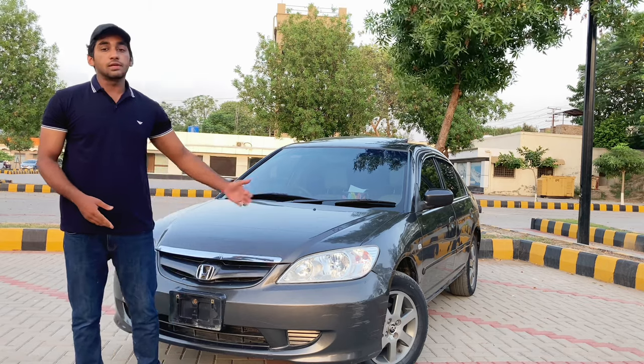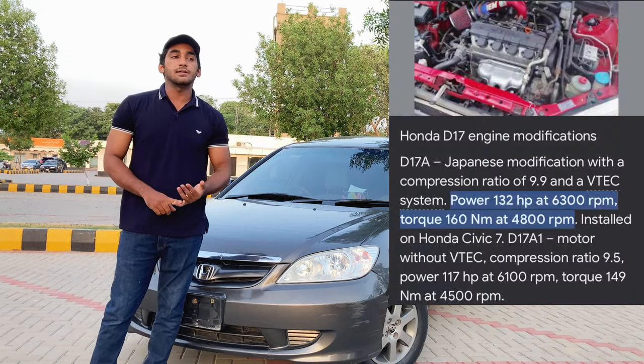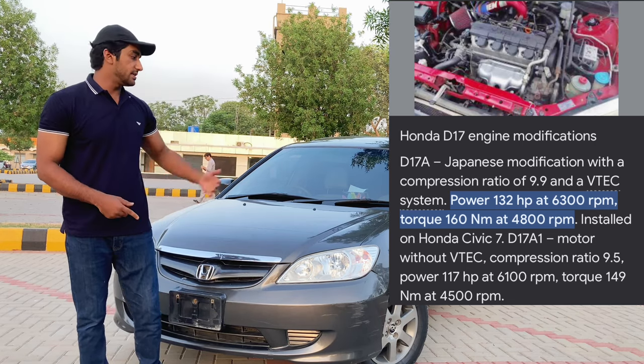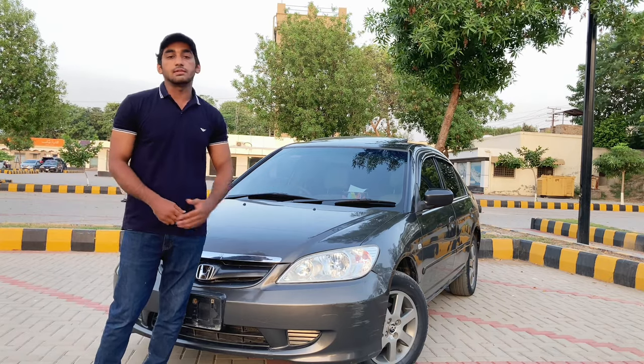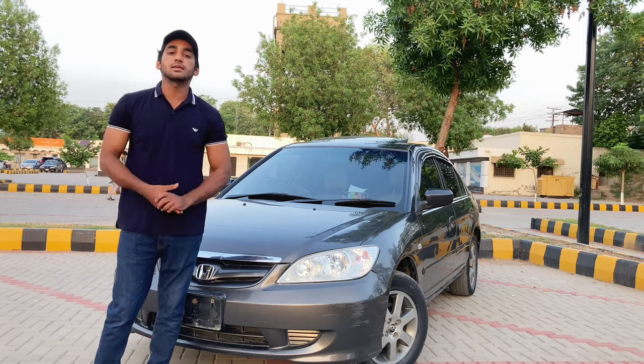This is the VTI Oriel variant, which is with manual transmission. There are three variants: one EXI, one VTI, and one VTI Oriel. The VTI Oriel has a sunroof. The engine comes from D16 from the company, but the engine is swapped with a D17, which is 1700cc.